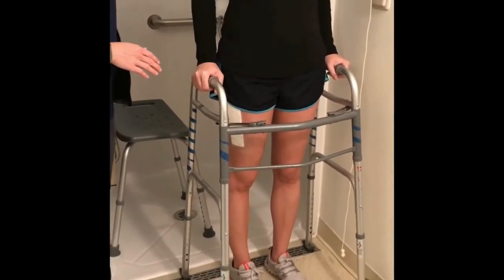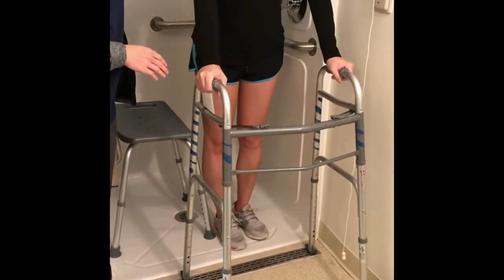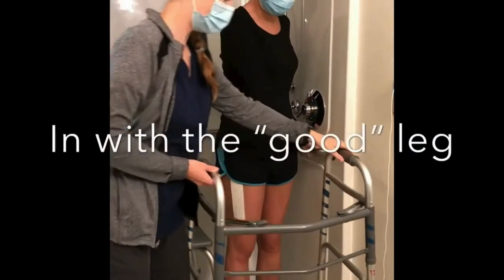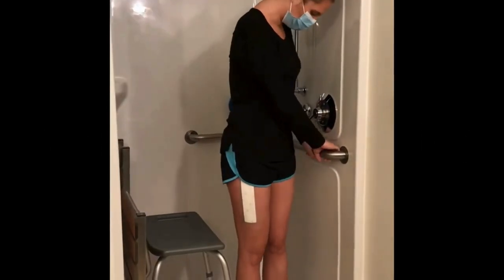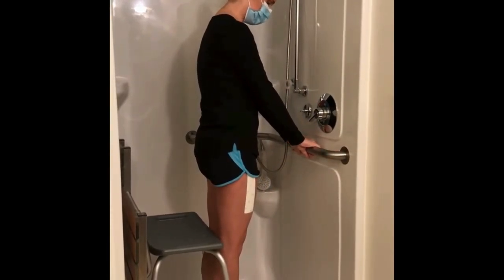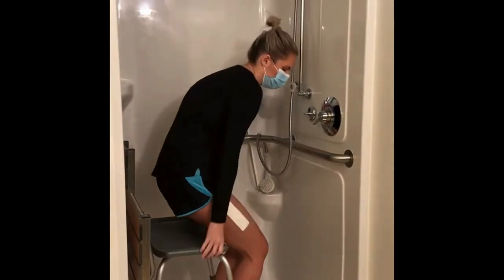If you have a walk-in shower like this, then you would back up to it and step in with your good leg first, making sure you are steady. Then step in with your surgical leg. Take your time carefully turning and sitting down. This also shows how a caregiver can help. When you are ready to get out of the shower, it will be the reverse — out first with the surgical leg, then with the good leg.